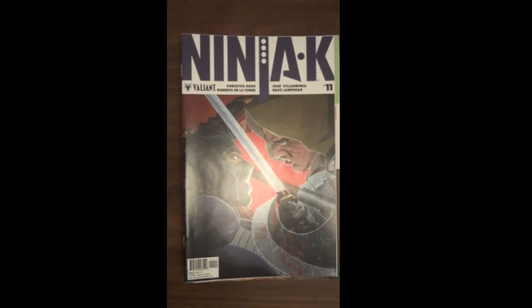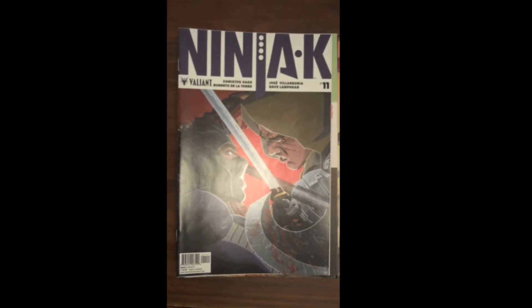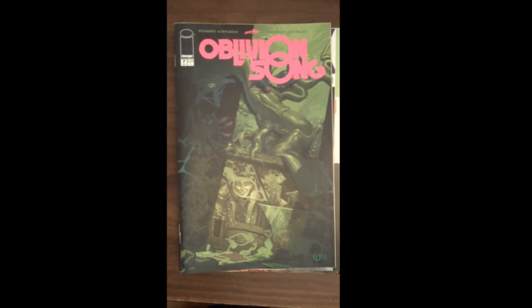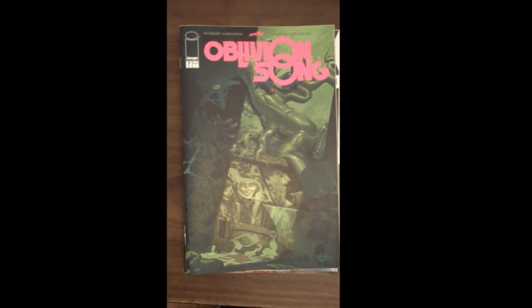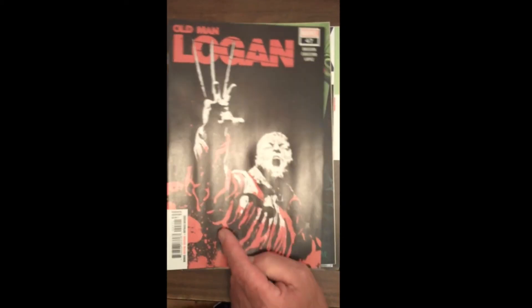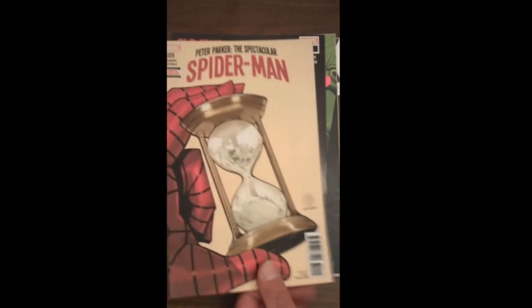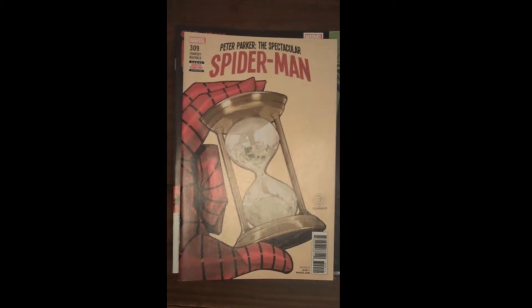Also from Image Publishing, we have Issue 7 of Robert Kirkman's Oblivion Song, which is really starting to round out into a nice book. If anybody's not reading it, jump on while you're still in the single digits — great time to get in. Next up from Marvel, Old Man Logan Issue 47. Also from Marvel is Issue 309 of Peter Parker: The Spectacular Spider-Man — great cover on that with time running out.